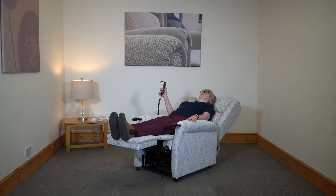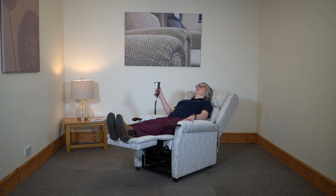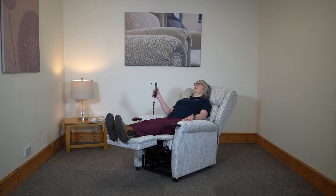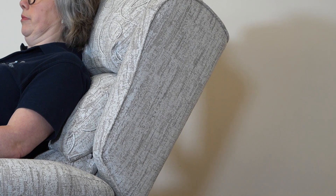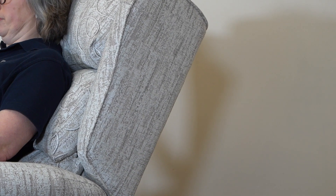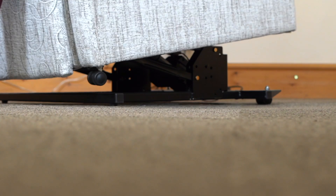The Henley comes as standard with wooden knuckles for a steadier grip. It is available with dual or single motor, various back cushion styles, and a choice of wooden knuckle colours.